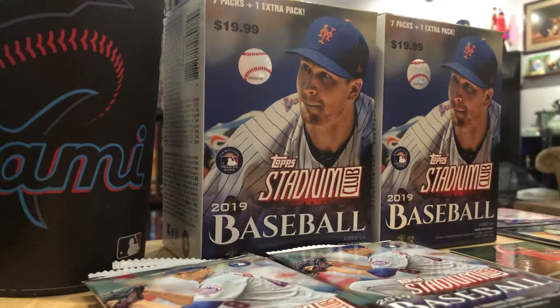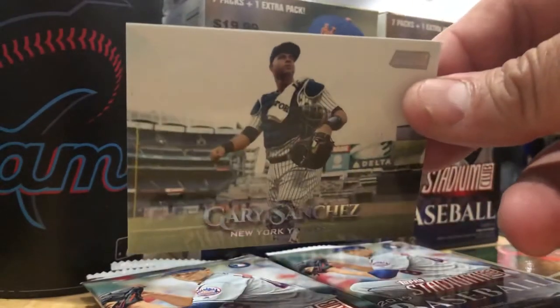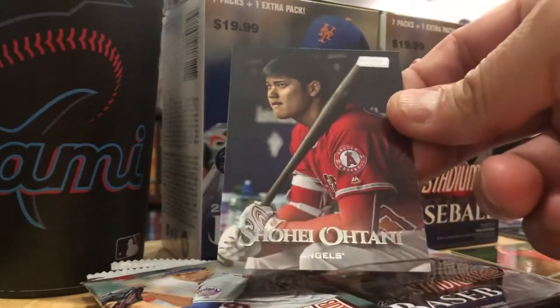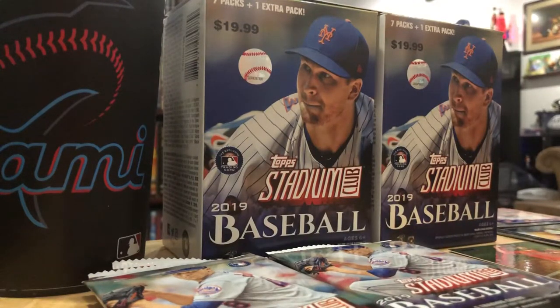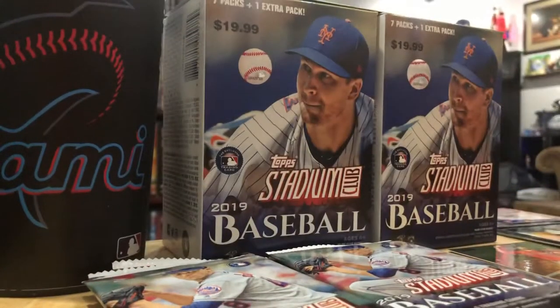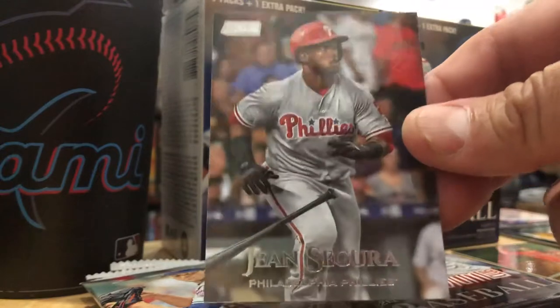Chris Taylor, super utility guy for the Dodgers. My first Yankee card - it's El Gatti, Gary Sanchez! All Yankee cards are great. Shohei Otani, Mr. Asian Babe Ruth, last year's Rookie of the Year - he shouldn't have been. Here's a sepia of Ted Williams in front of the Marines poster. And Jean Segura, who had the walk-off against the Mets last night in Philadelphia.